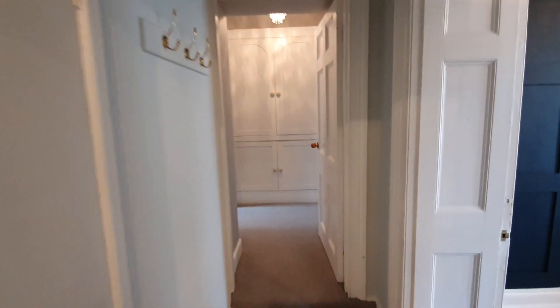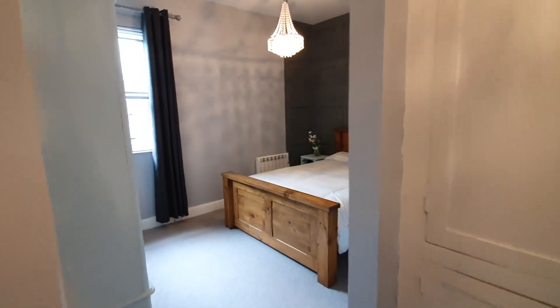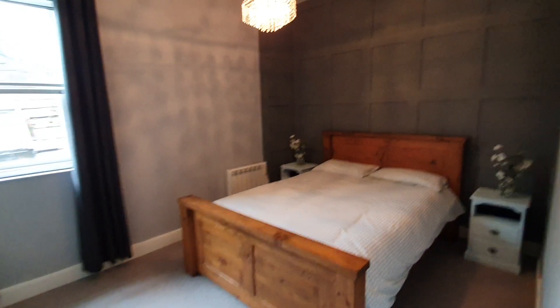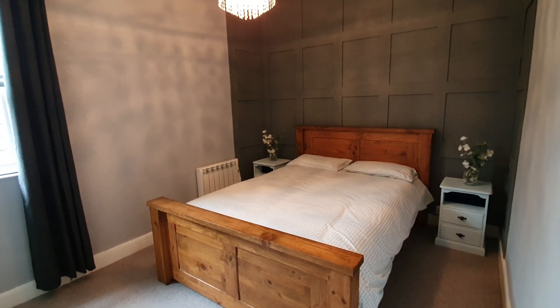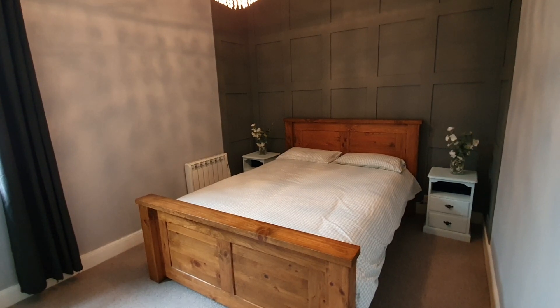Finally, into a lobby with a useful storage cupboard, and a bedroom with an electric heater and a window to the rear.